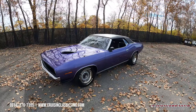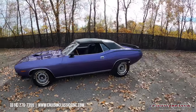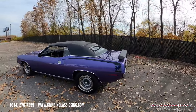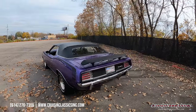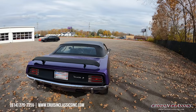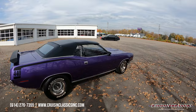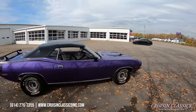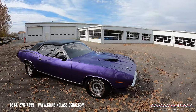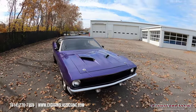Hey, what's going on guys, it is Seth here at the Cruising Classics YouTube channel showcasing this 1970 Plymouth Cuda we just added to our showroom. Beautiful car dressed in Plum Crazy Purple — it is a convertible with a black soft top. You've got your deck lid spoiler, dual chrome exit exhaust coming out the rear valence, great stance on this car. 440 under the hood mated to a four-speed manual transmission with the pistol grip shifter.